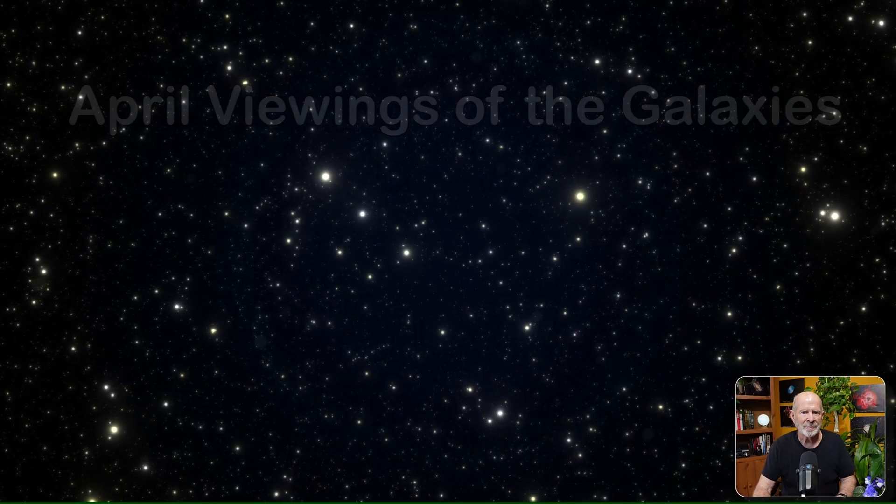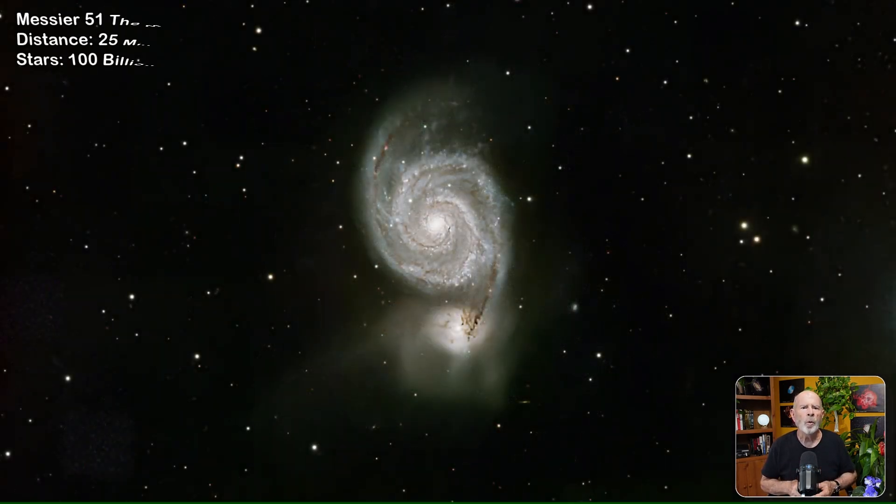First of all, Messier 101 — the Northern Pinwheel Galaxy. This is a face-on, counterclockwise, intermediate spiral galaxy located about 21 million light-years from Earth in the constellation Ursa Major. This is a massive galaxy containing about a trillion stars, compared to our own Milky Way which contains about 200 billion stars.